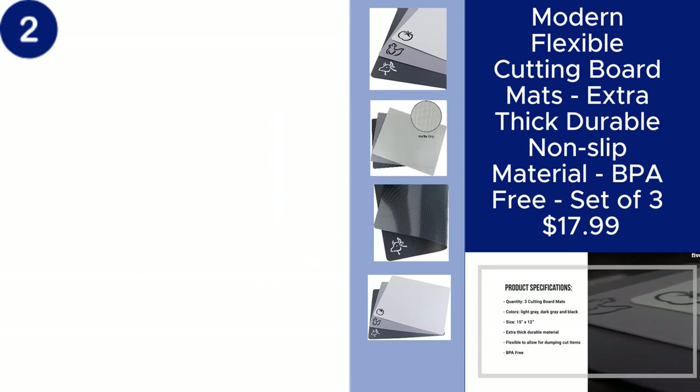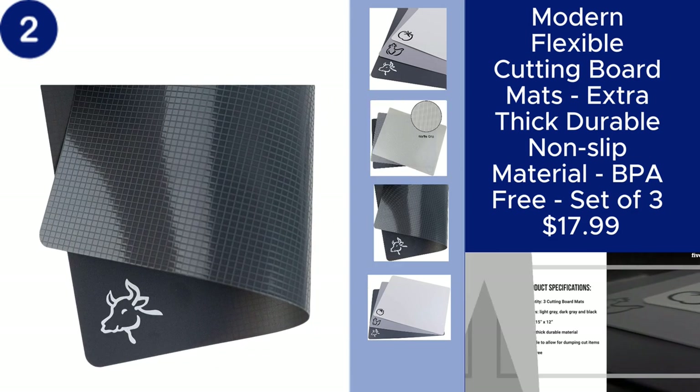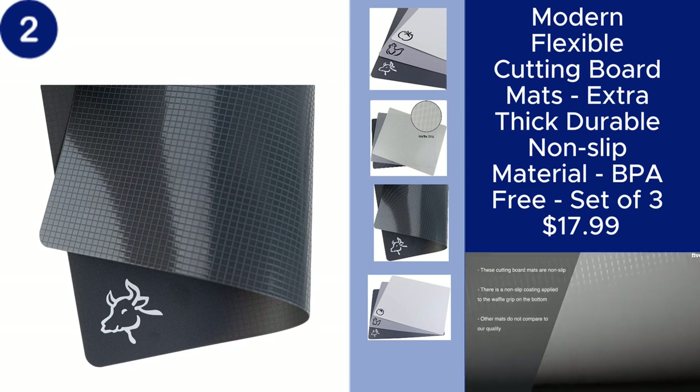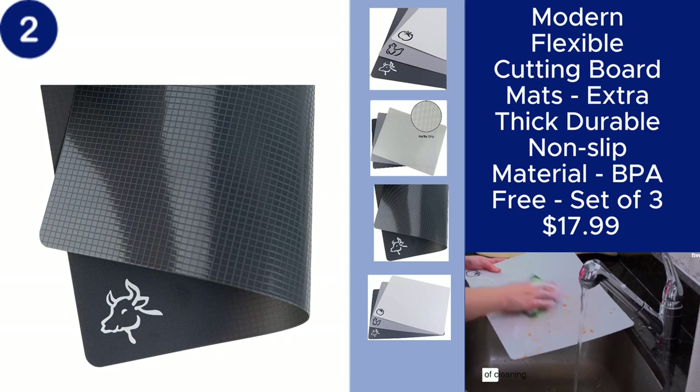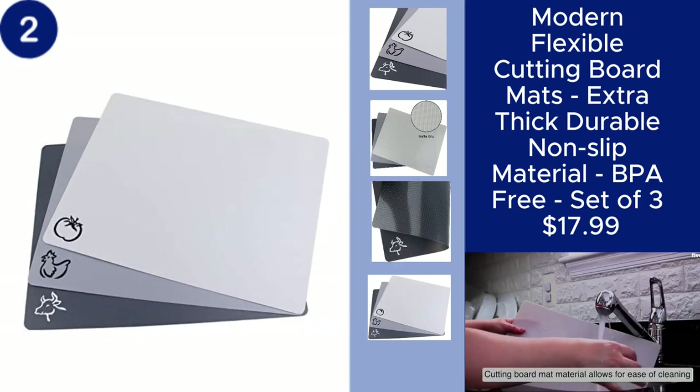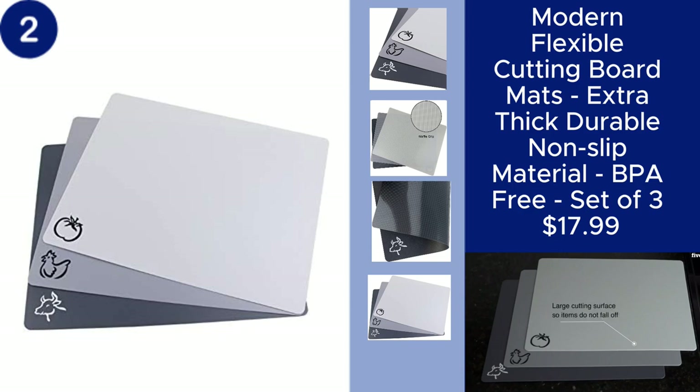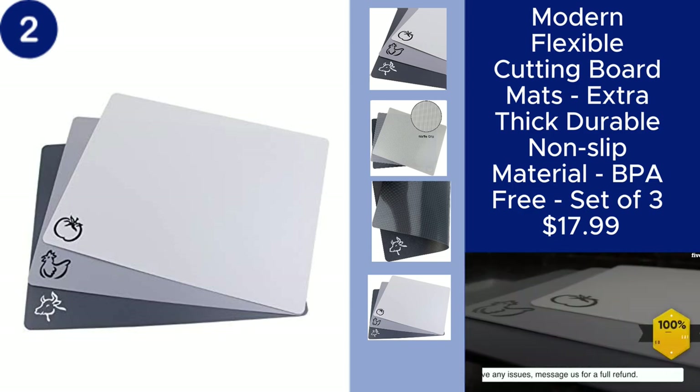BPA-free and easy to clean, these cutting boards are designed to be both safe and practical. Their flexibility makes transferring ingredients a breeze, and they are perfect for a variety of kitchen tasks, all for just $17.99. You can find the product link in the description.